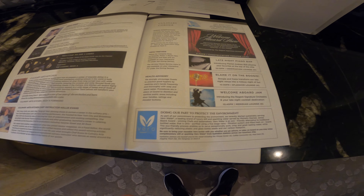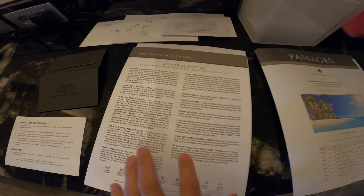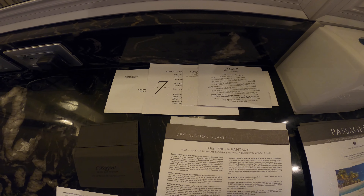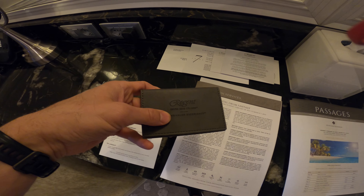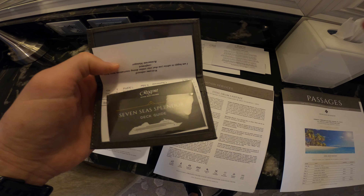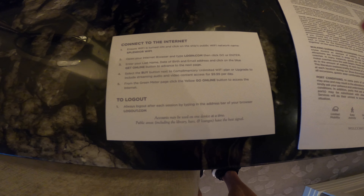They give a short excursion booklet and a welcome letter. Dinner reservations — we'll be in Prime 7 tomorrow night, and the social host has invited me to the cocktail hour. Regent has nice new card wallets now that don't smell as much as the old rubbery ones did. They also give you a little deck plan and directions on how to get on the internet.